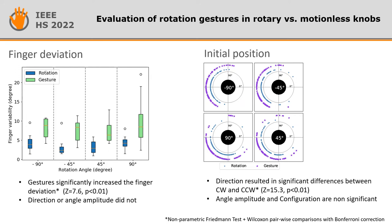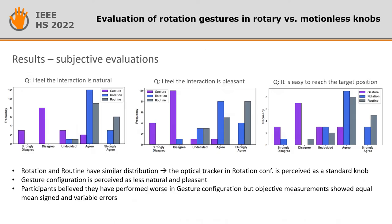The direction played a significant role regarding the initial position of the hand. In the subjective evaluation, the gesture configuration scored worse than the others in all criteria. However, although participants believed they performed worse in the gesture configuration, objective measurements show equal mean sign and variable error.